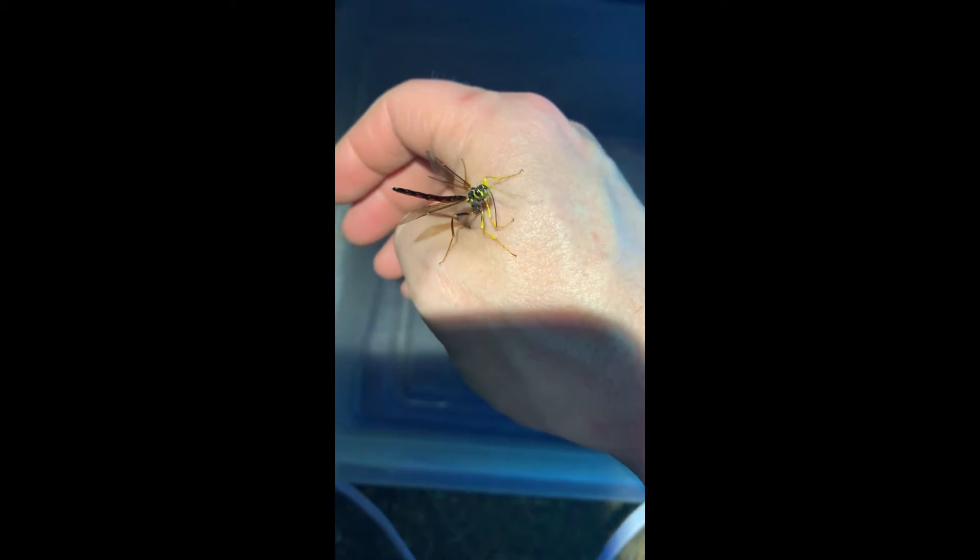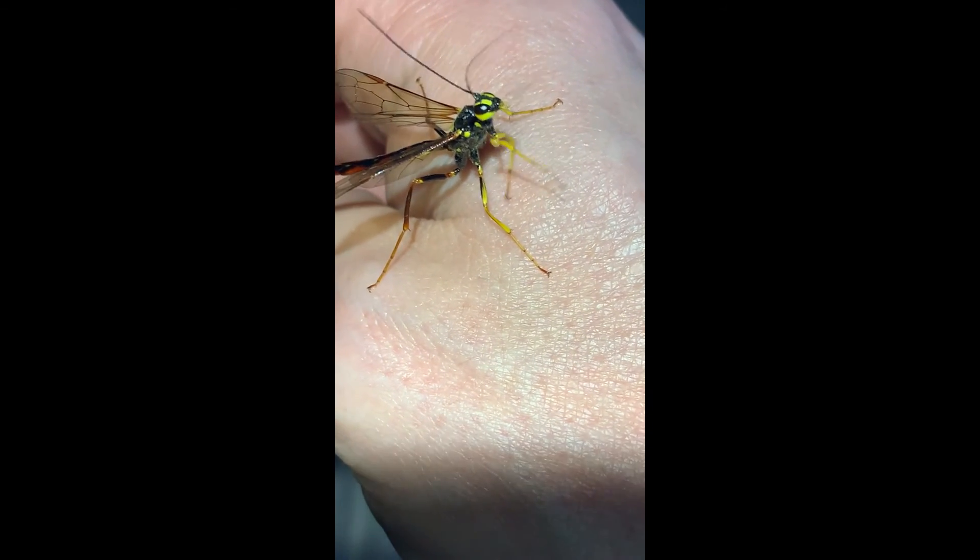The male of last night's species. He lacks the ovipositor, and I believe the species is Megarhyssa nortoni — I looked it up earlier. Beautiful orange markings on the abdomen.